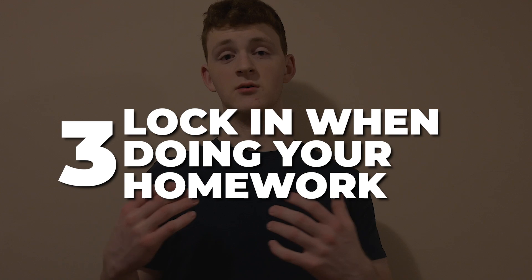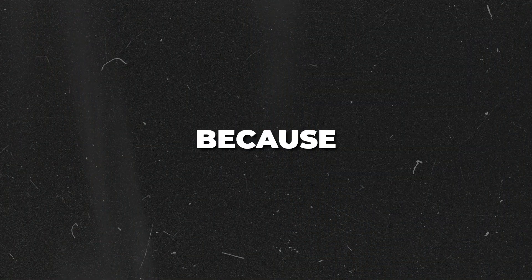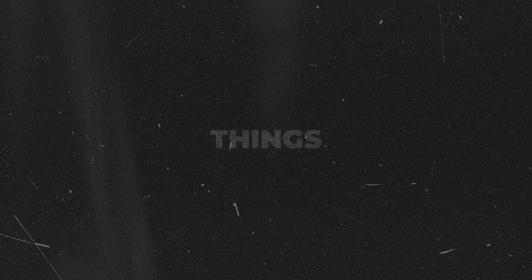This next tip is a pretty simple but important one: actually lock in when you're getting your homework done. This can be a very difficult thing — arguably the hardest of all these tips — because it's something we often can't even control due to our setting. We have all these distractions around us that make it pretty much impossible to concentrate on our work.